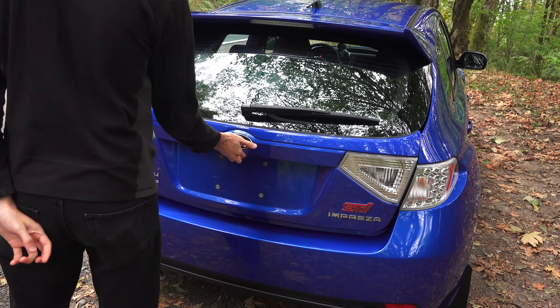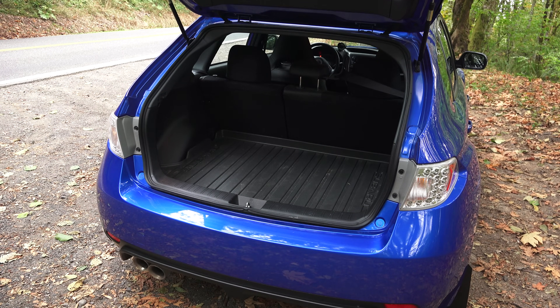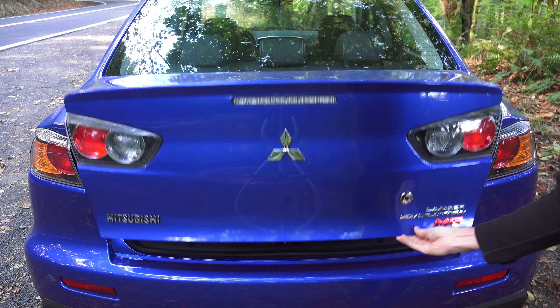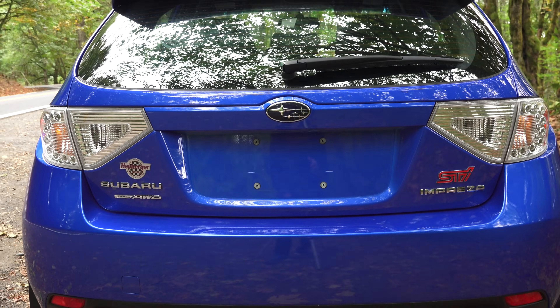If you look at the STI's cargo space behind the rear seats in the hatchback, you have more space than combining the Evo's trunk and the new STI's trunk. There's a ton of space behind it, and that's of course with the seats up.